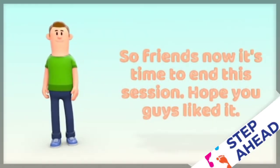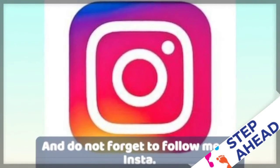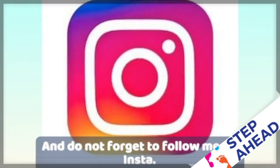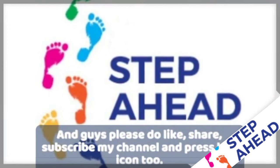Friends, now it's time to end this session. Hope you guys liked it. Before leaving, I want to tell you that we are on Instagram too, so don't forget to follow me there. As usual, please like, share, and subscribe to my channel, and do press the bell icon too.